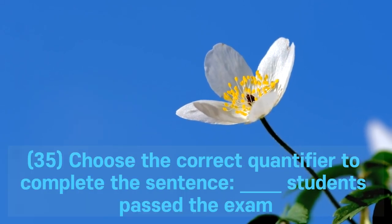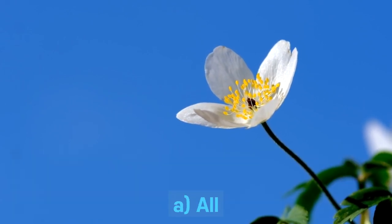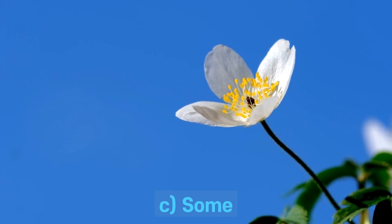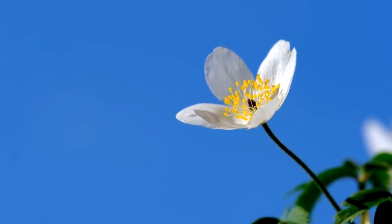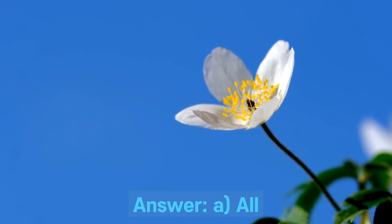Question 35. Choose the correct quantifier to complete the sentence: ___ students passed the exam. A. All. B. Many. C. Some. D. Much. Answer: A. All.